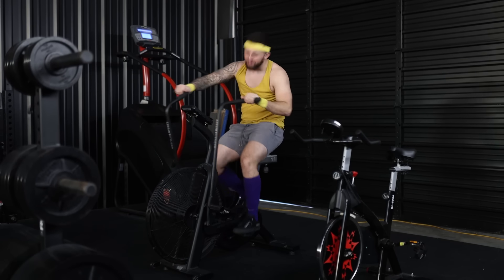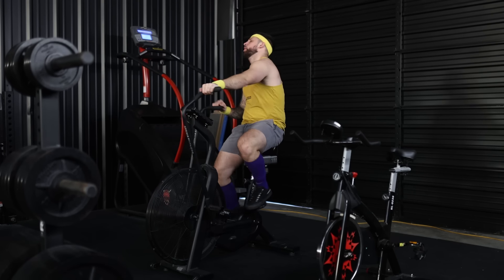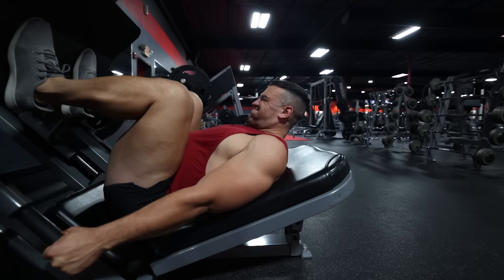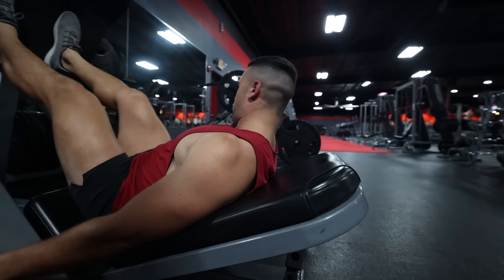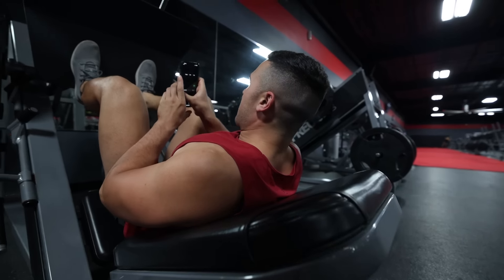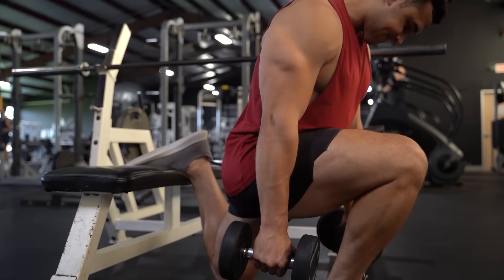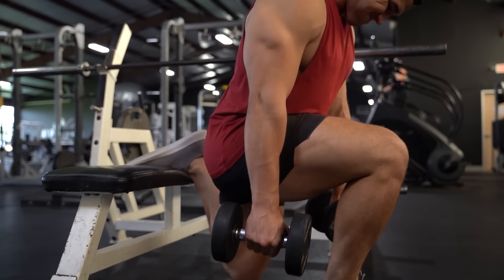Performing HIIT cardio once or twice a week after your workout or on a rest day is an excellent way to improve your conditioning. As your fitness levels improve, you'll notice you aren't breathing as hard between reps and sets, and you can focus more energy on pushing your legs to the limit. Doing so will lead to better conditioning, better recovery, more reps, and ultimately more growth.